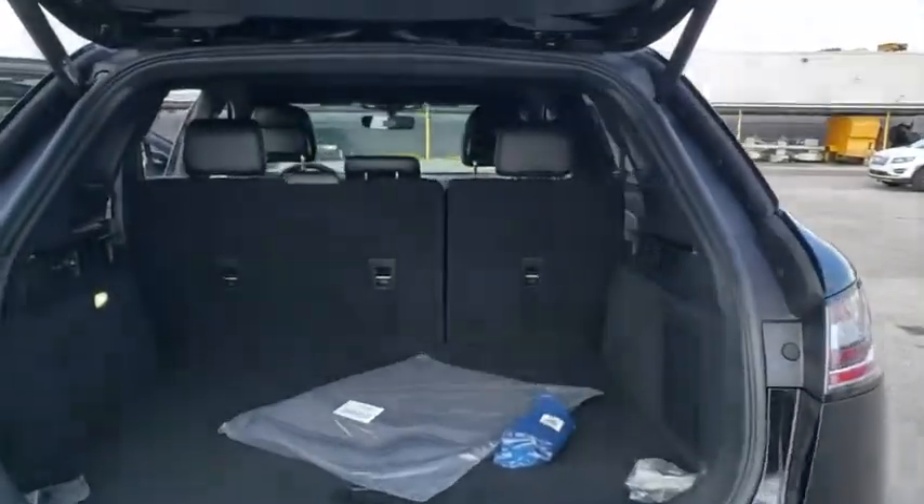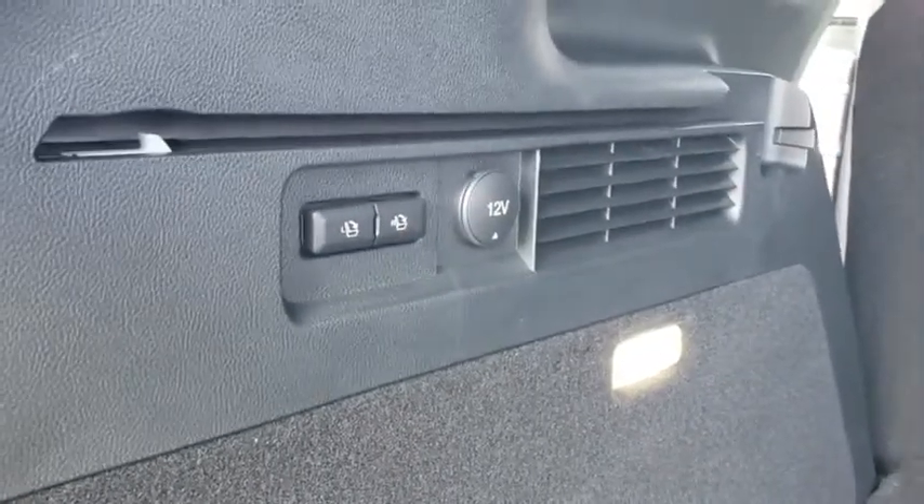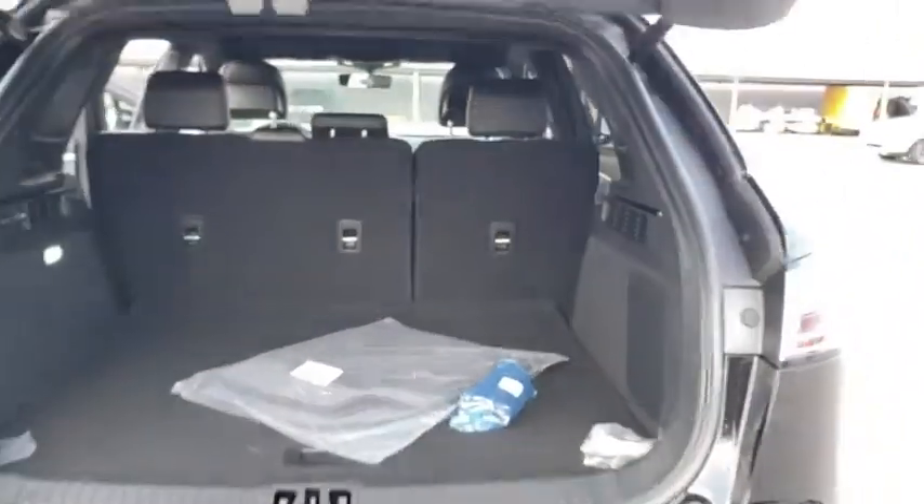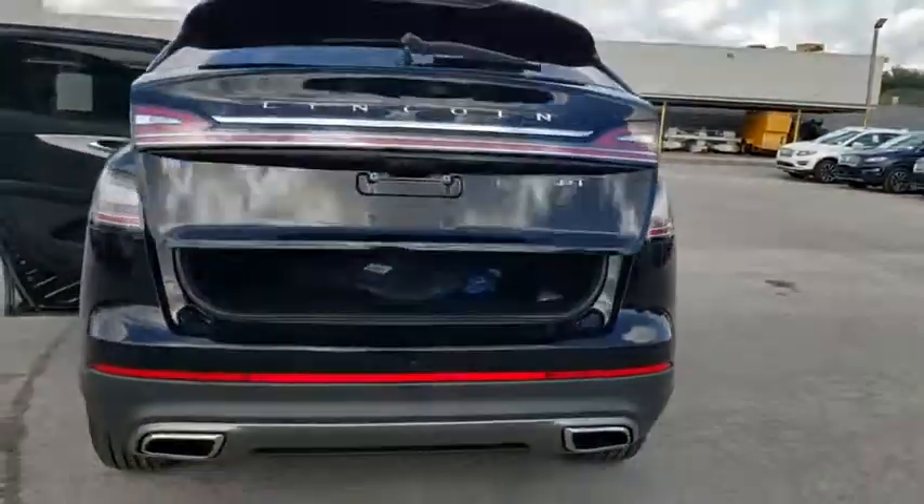Backup camera, power liftgate, keyless entry, remote engine start, traction control, power passenger seat, lane departure warning, stability control, anti-lock braking system, steering wheel audio control.